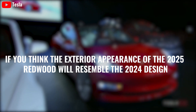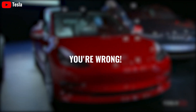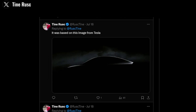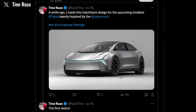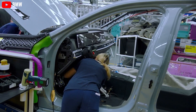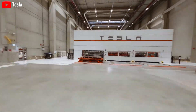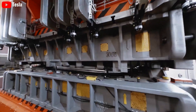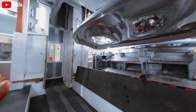If you think the exterior appearance of the 2025 Redwood will resemble the 2024 design, you're wrong. Model 2 Redwood 2025 has some renders revealed by Tyne Rusk, the visual designer and 3D artist, who imagined the Redwood EV as a cyber hatch. As the EV is being looked at as a compact crossover, this hatch-equipped EV seems to fit the bill as what Tesla could bring to market, and it would undoubtedly bring more space and cargo for owners. The size of this car is predicted to increase to 4.36 x 1.9 x 1.7 meters.